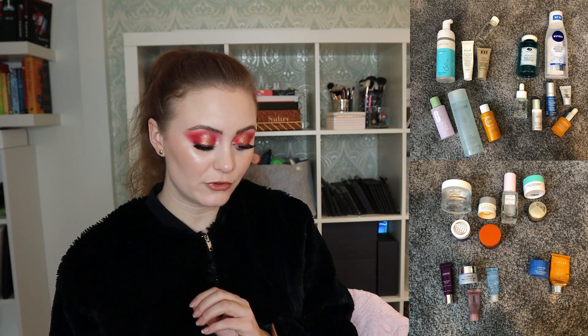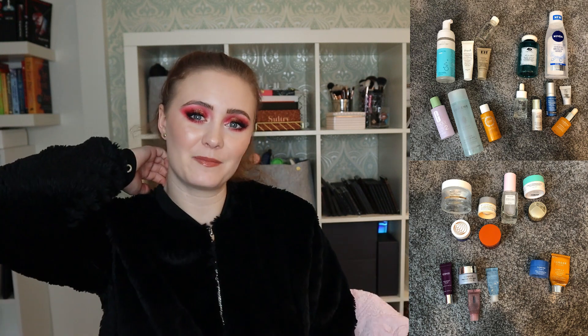Moving on to skincare — I used up four cleansers, one micellar water, one makeup remover, three toners, five serums, seven moisturizers, four eye creams, and two face masks. I feel like my skincare consumption might have decreased as well since I haven't been wearing as much makeup. But I'm pretty happy with that amount overall.